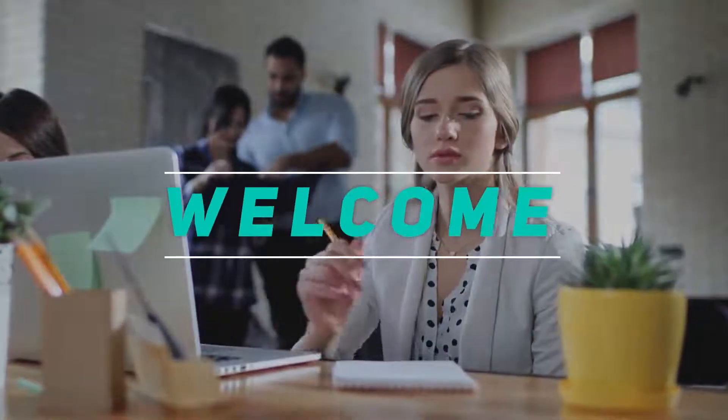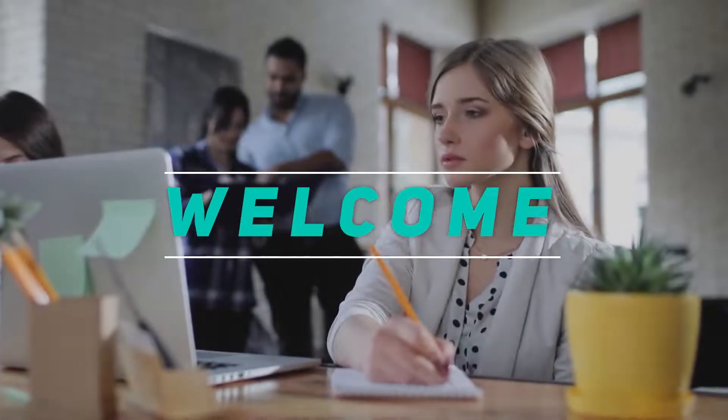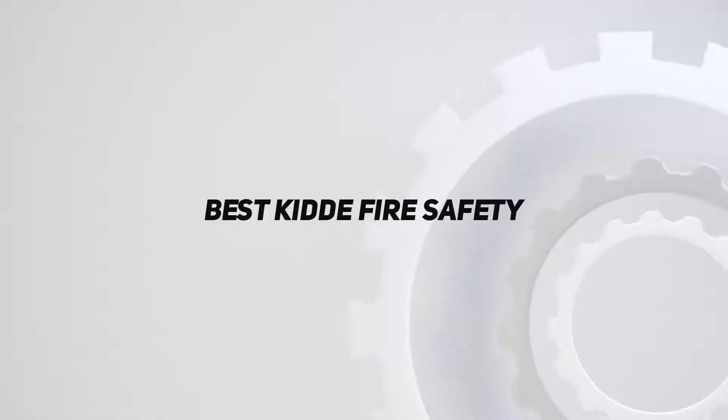Hey, welcome back to my channel. In this video, I'm gonna talk about the top 5 best Kidde fire safety products.